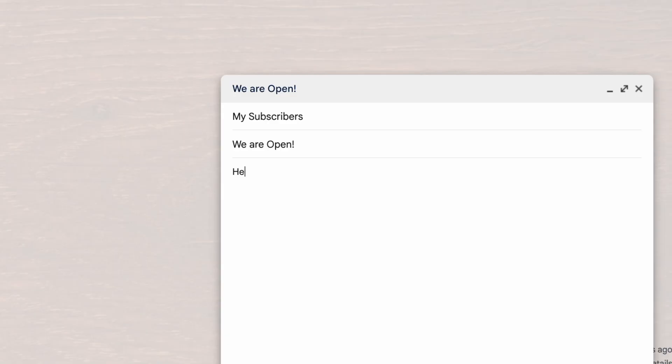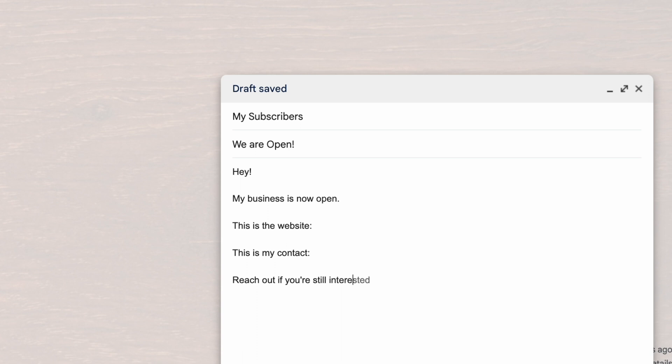Once you have everything set up, you'll already have a list of emails which you can download from Mixo. You can start emailing those potential customers saying: 'Hey, my business is now open, this is the website, this is my contact — reach out if you're still interested.' And that's basically it.